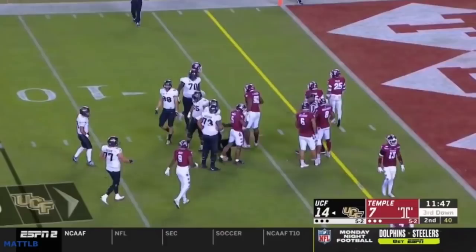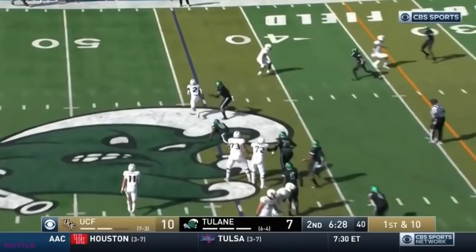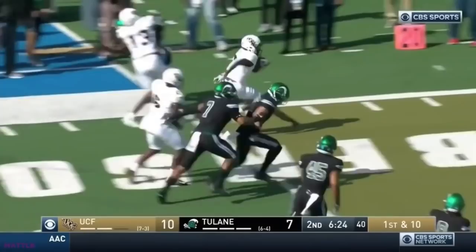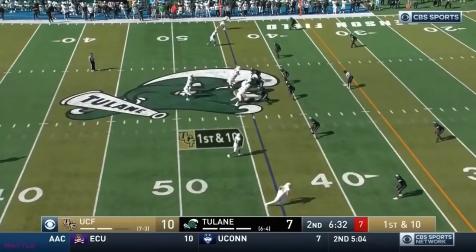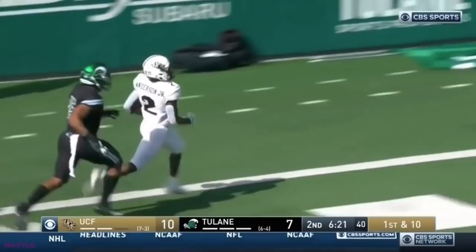Even if it's not blocked perfectly, this play is designed to hit over here — not too different than the dart play where they're pulling the tackle, but they're pulling the guard here. He just cuts it back. Definitely not designed that way, but the receivers do a good job blocking downfield. That's just a guy making a play and being explosive — anytime you touch it, you've got a chance to score. They've got a few of those guys on the team, so it'll be a tough task for the USF defense.